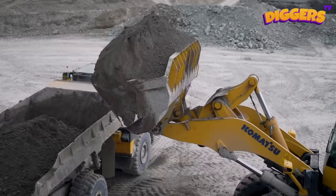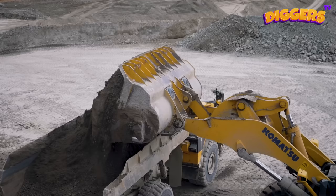This wheel loader has a huge bucket! It is mounted to a strong boom which lifts and lowers the bucket.